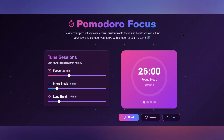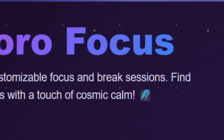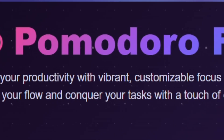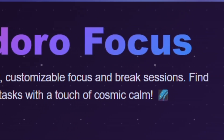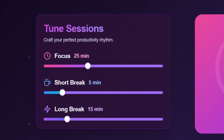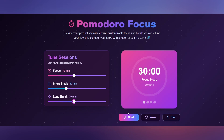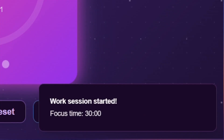Let me give you a tour through the Pomodoro Focus app. 'Elevate your productivity with vibrant, customizable focus and break sessions. Find your flow and conquer your tasks with a touch of cosmic calm.' We have stars falling in the background, a session tuner to craft your perfect productivity rhythm. I picked 30 minutes for focus time, 10 for short break, and 30 for long break. Then we start — focus session started! This was the easiest thing I have ever done in my entire life, and it turned out amazing.